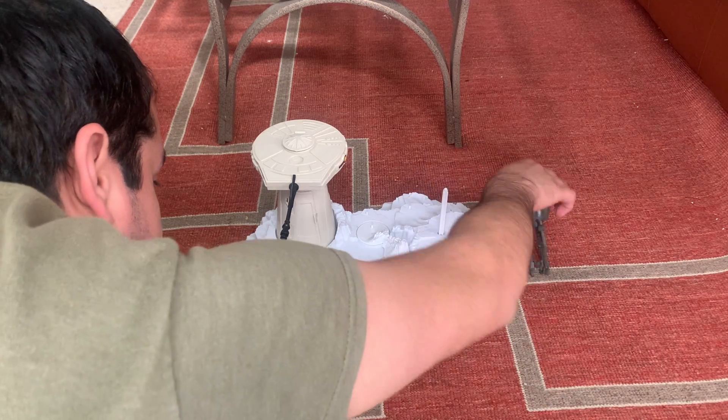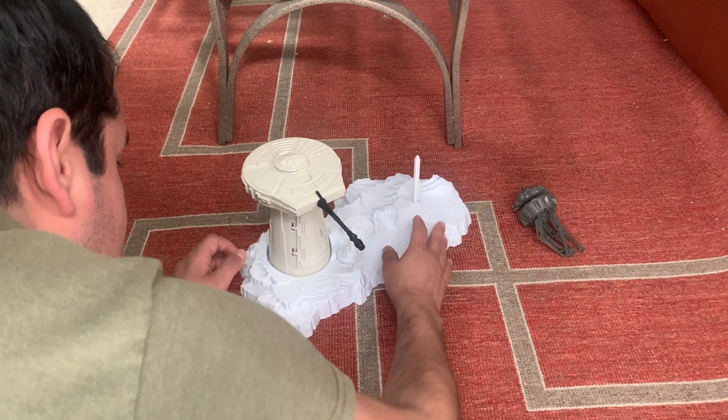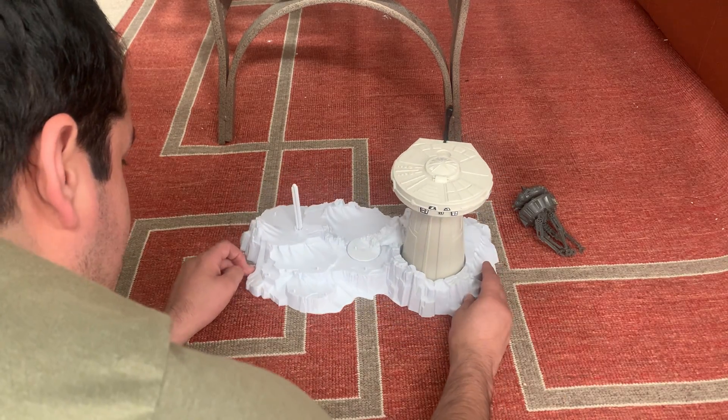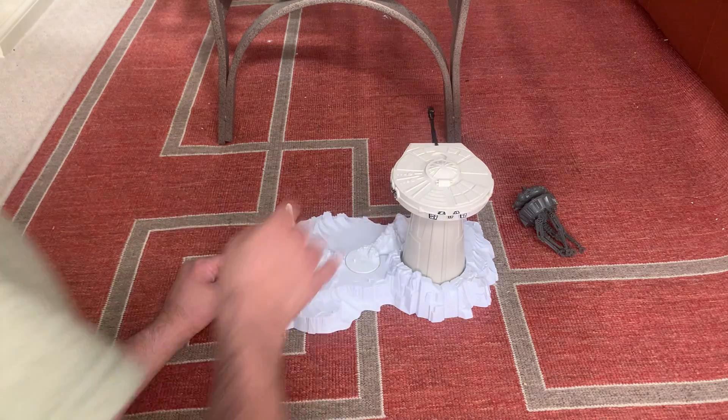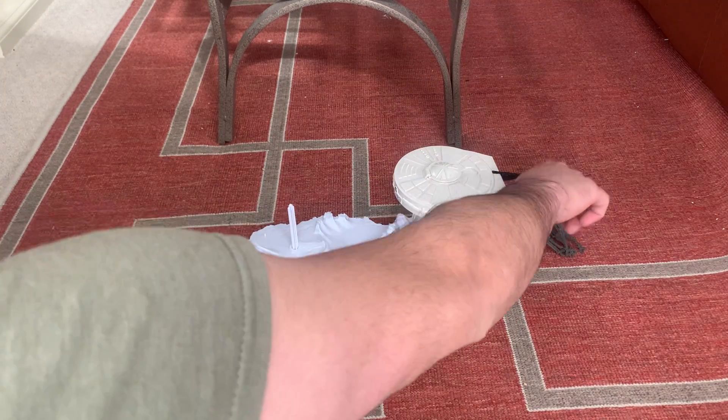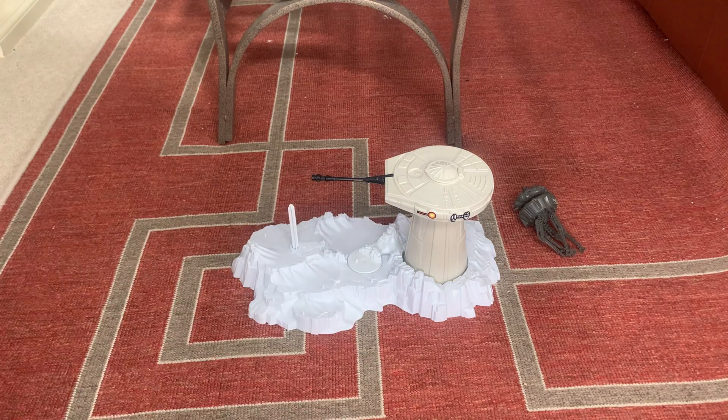One thing I also like — it's got a lot of pegs for your figures, so you can do a lot of displays on here. This can go in any direction when you're doing a display. Really cool playset.